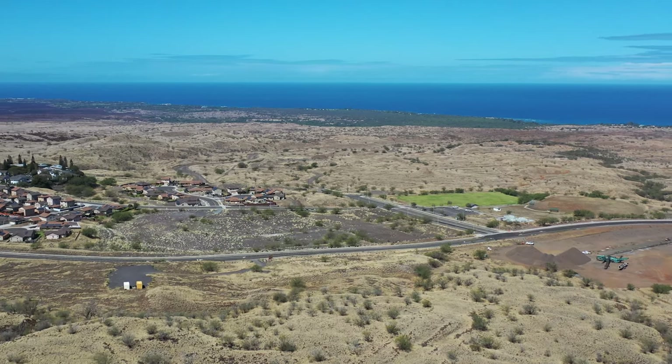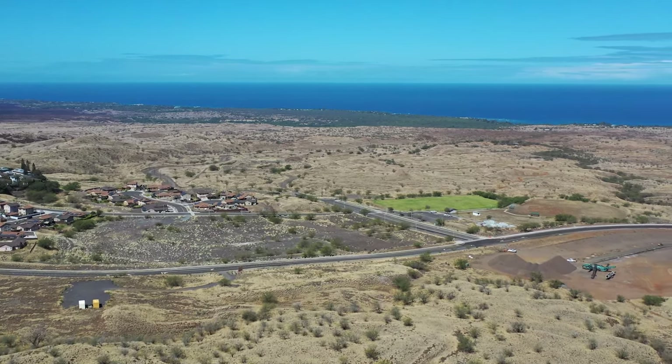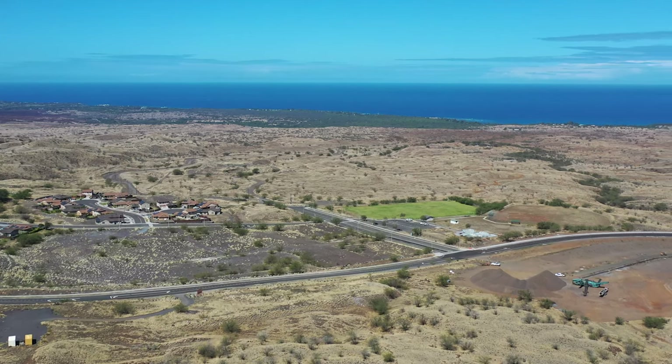From the other direction, we can see the park where we're flying from, along with the skate park, the soccer fields, and the baseball field right there in the center.